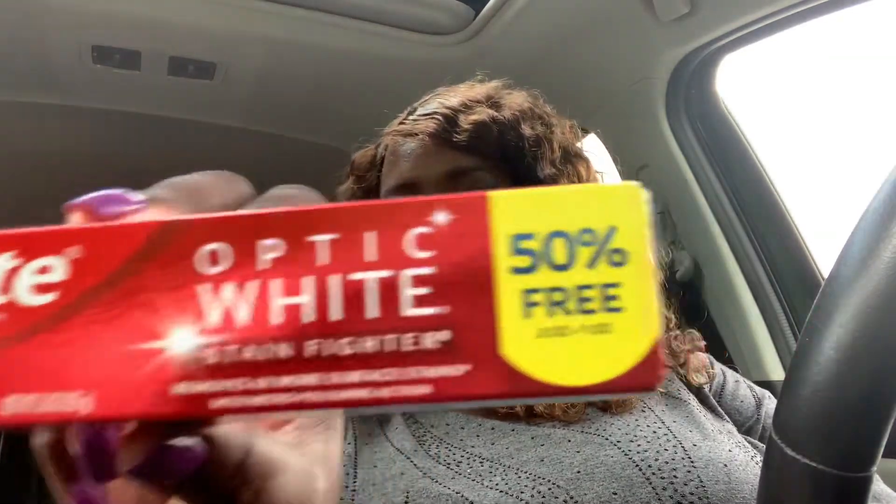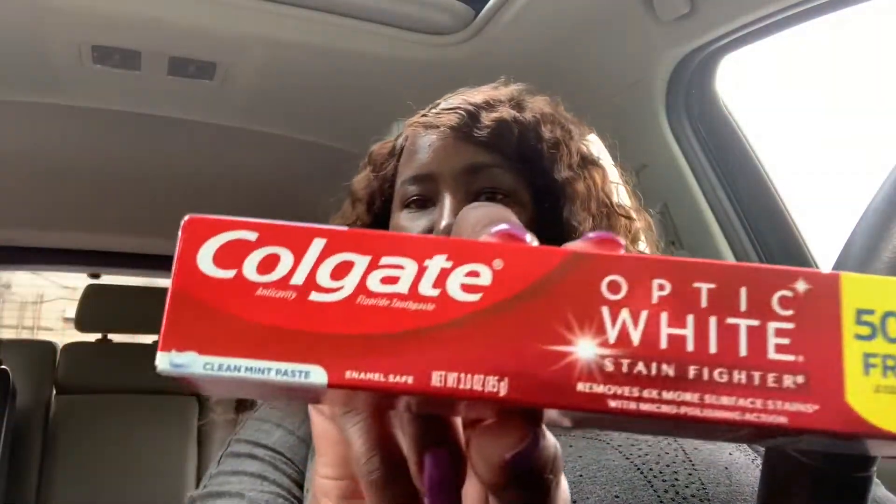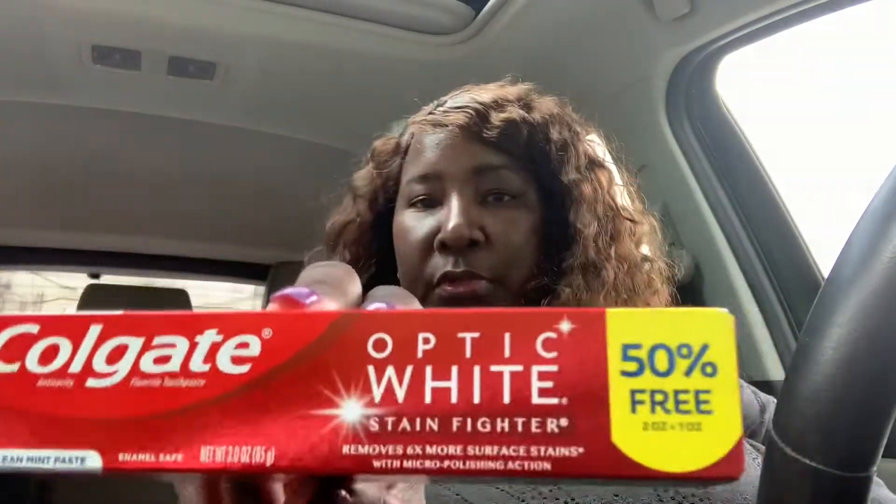Those are usually like the Real Lemon, Real Lime brands. I got those just in case I'm not able to get to the store and I need a lemon or lime. I also got this Colgate Optic White Stain Fighter toothpaste — 50% free, removes six times more surface stains with micro polishing action, clean mint paste. I've tried this before and I like it, works very well.